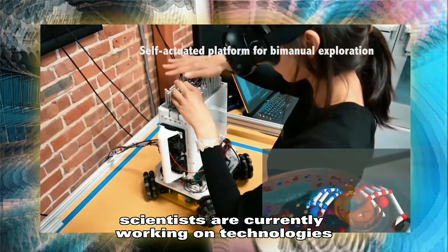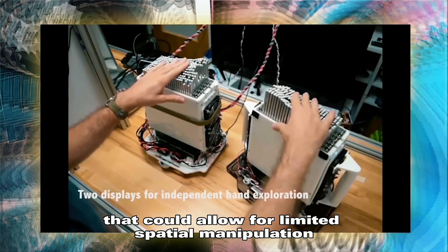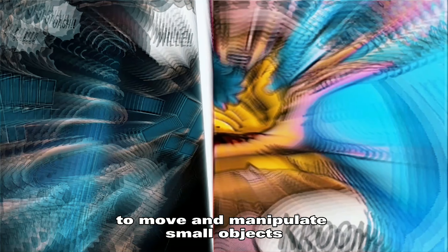However, scientists are currently working on technologies that could allow for limited spatial manipulation, such as the use of magnetic fields to move and manipulate small objects.